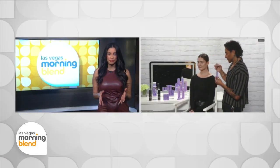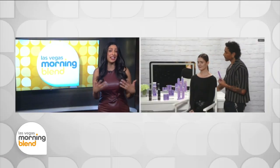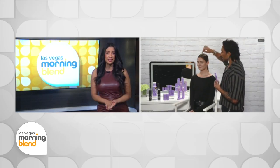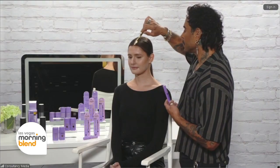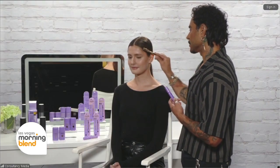You mentioned Topik products — can they be used for any type of hair? It can be used on any hair, whether you have curly hair or straight hair. It does not matter. Anyone can use this product.